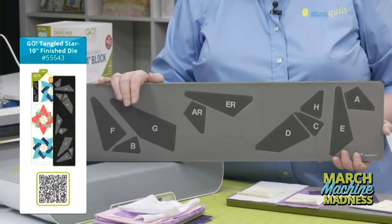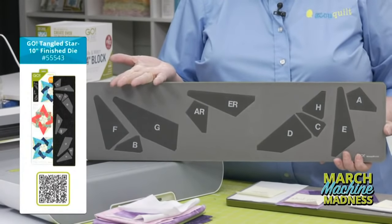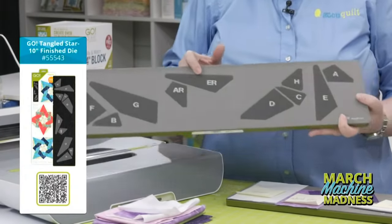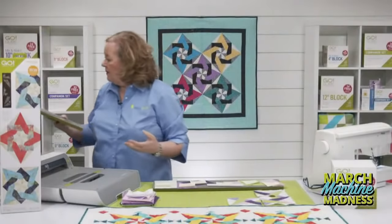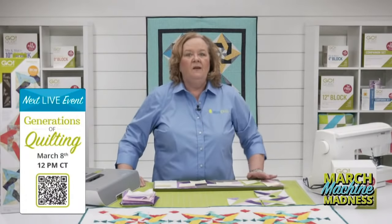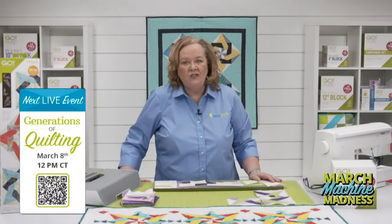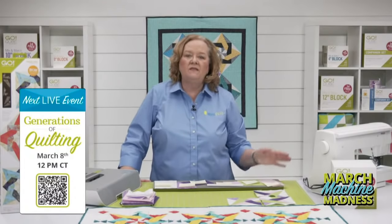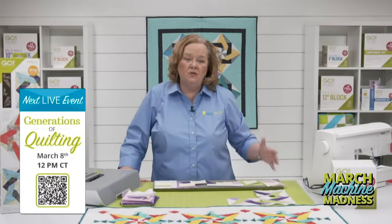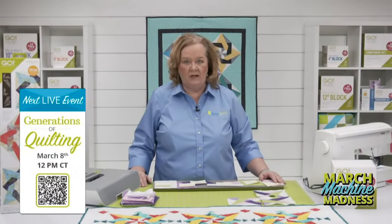This is what I call a directional die, so all of the fabric needs to face up. Before we get started, a reminder to join Joy, Erica, and me on Tuesday, March 8th at 12 noon central time for a celebration of National Quilting Month. We have some amazing mentors joining us for the show — register in the link below for the chance to win prizes.